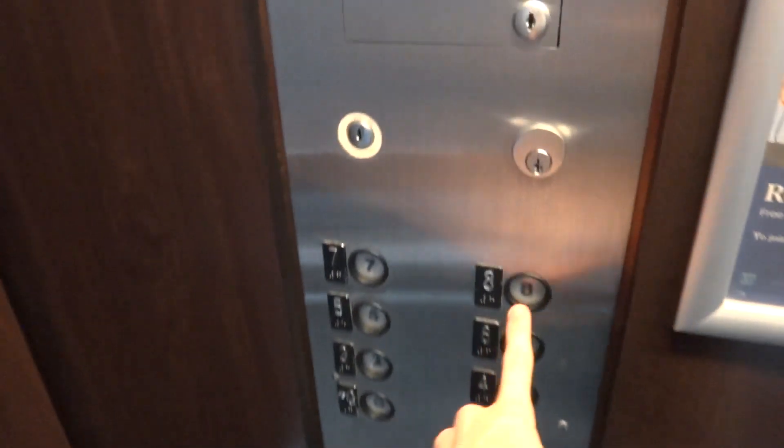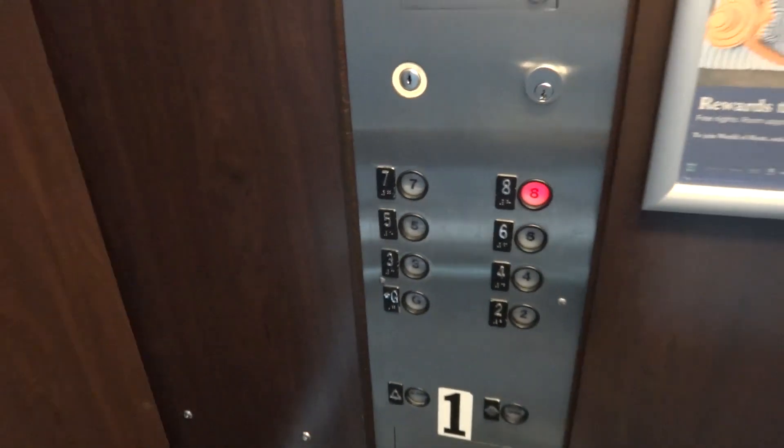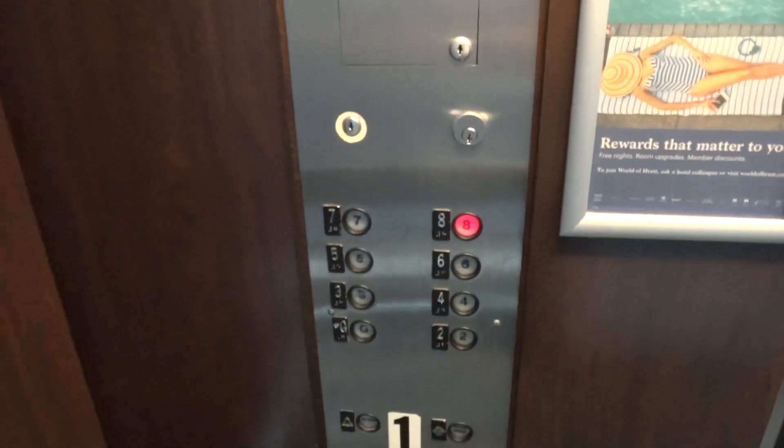They have four elevators to ride. Oh, look at these — these are different buttons. Awesome. Original indicators on these too.